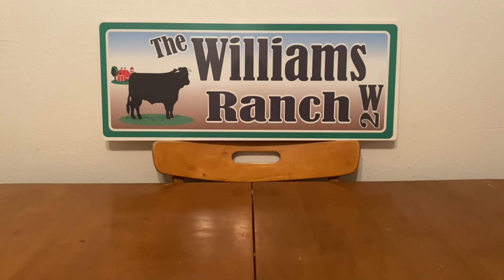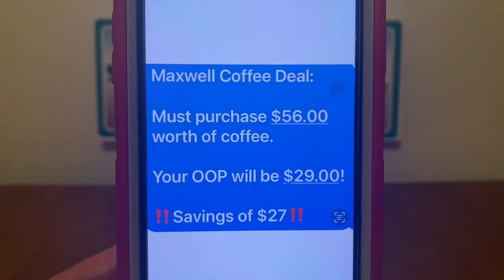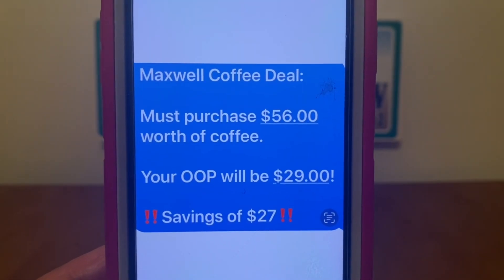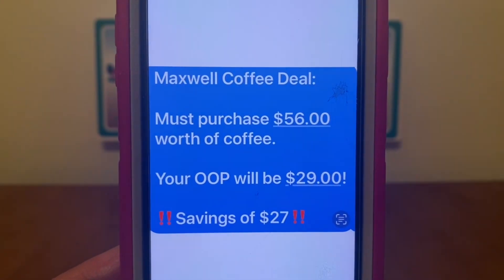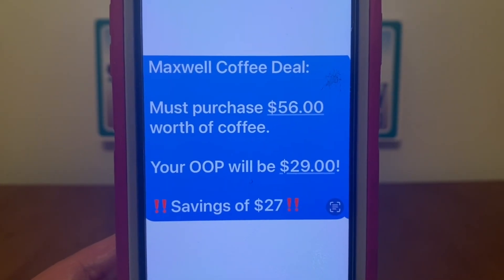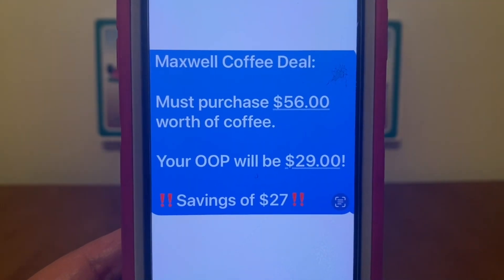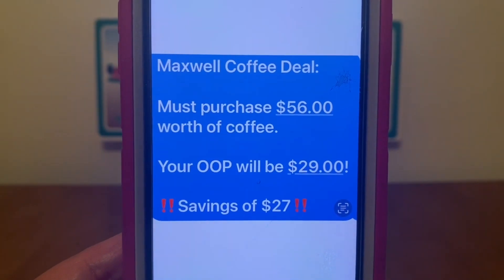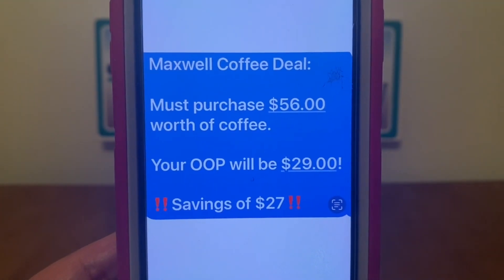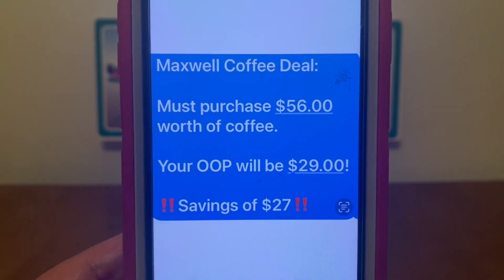Ranch Fam, here's the good part. The Maxwell Coffee deal is you must purchase $56 worth of coffee. You could purchase more if you'd like, but the minimum is $56. Your out-of-pocket will be $29 if you go to a self-checkout register, with a savings of $27. That's $27 in savings. This is most definitely a stock-up price. No coupons needed — you just enter your number into the digital keypad. Three off of 15 will come off, and $56 worth of coffee for $29 with a savings of $27.